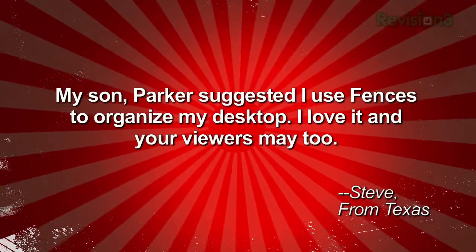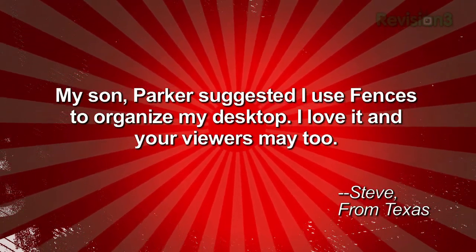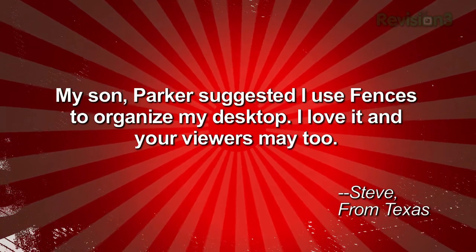We're always interested in what kind of setup you all have on your computers at home. So when this email from Steve came in, we just had to share. He writes: my son Parker suggested I use Fences to organize my desktop. I love it and your viewers may too. Steve from Texas. Thanks Steve!